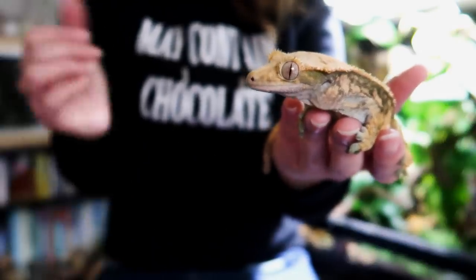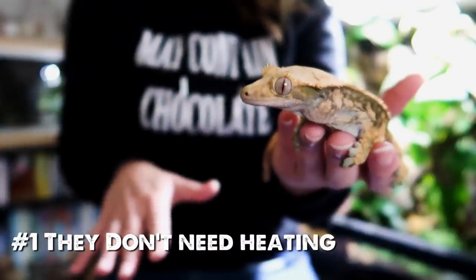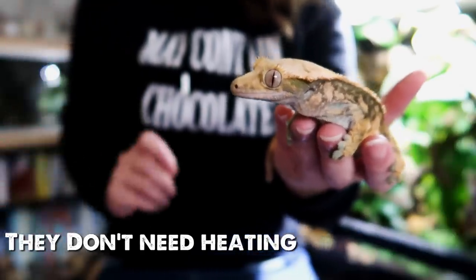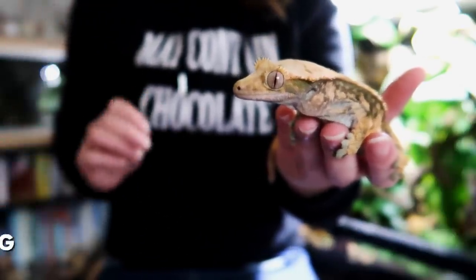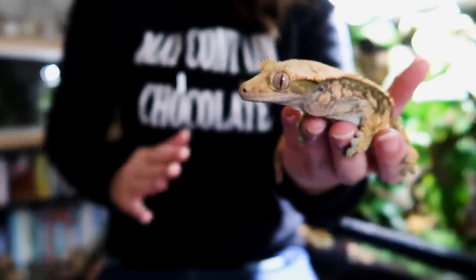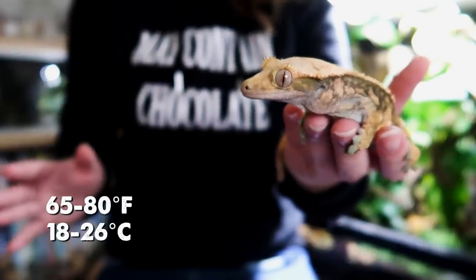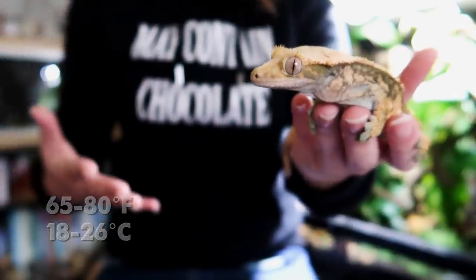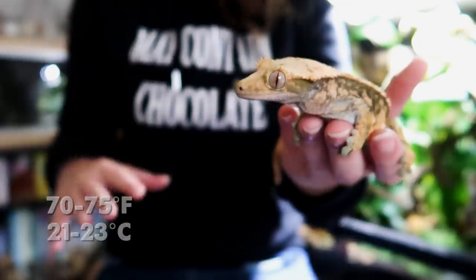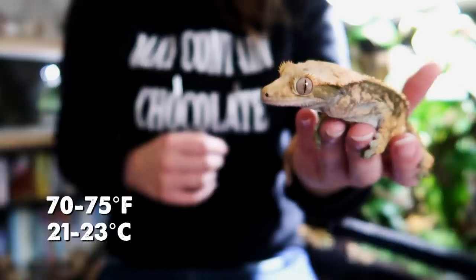So the first misconception is that crested geckos don't need heating equipment. We've all probably heard that crested geckos can live at room temperature, but room temperature can really vary a lot from person to person, country to country. Anywhere between 65 and 80 degrees Fahrenheit is usually accepted, however the perfect temperature is around 70 to 75 degrees Fahrenheit, and it is hard to control that without heating equipment.